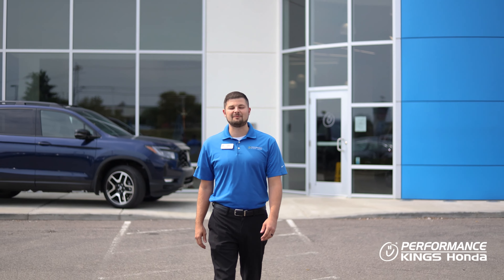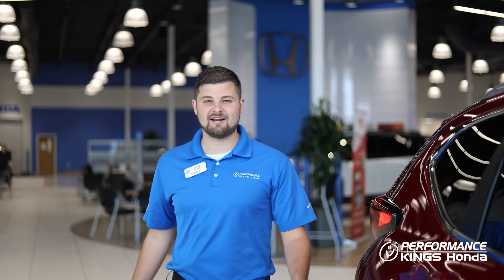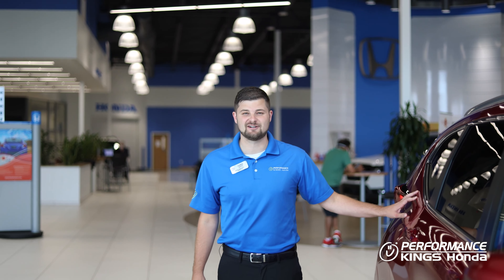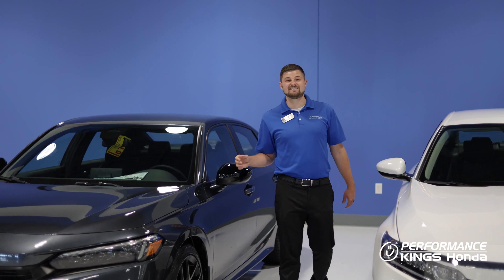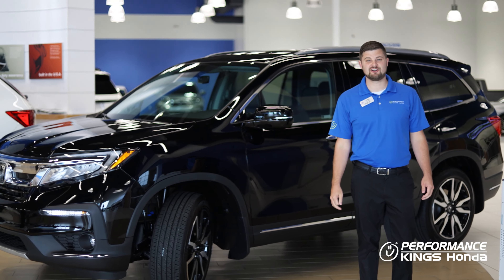With inventory being at an all-time low, it can be really hard to find what you're looking for. That's why here at Performance Kings Honda, our product specialists are here to configure your next vehicle for you. Whether you're looking for the newly redesigned Civic, or whether you're looking for something as big as the Pilot, we can configure a vehicle for your needs.